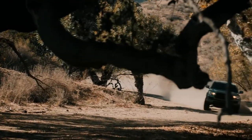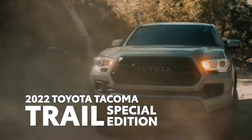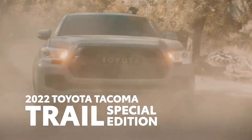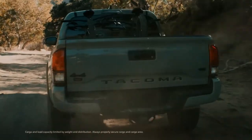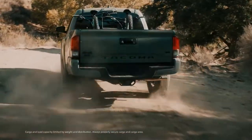It's time to head back to the trail. Returning for its second year, the Tacoma Trail Special Edition perfectly encapsulates Toyota's love for the great outdoors. With its amazing emphasis on convenience and utility, there's no better way to tackle the weekend trip off the grid, whether that's mountain biking, fishing, camping, hiking, or all of the above.